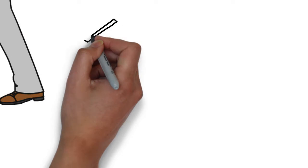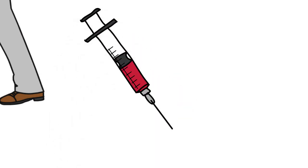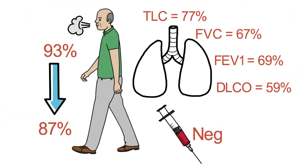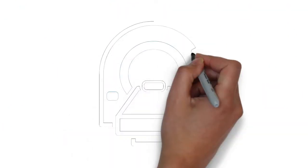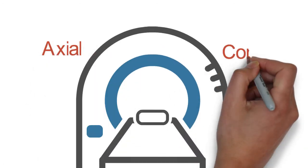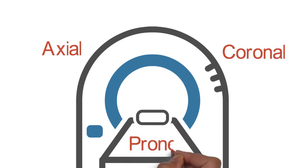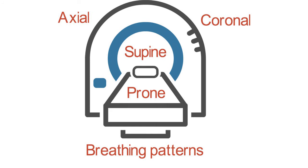Mr. Joe's blood work indicated negative autoimmune serologies and a negative hypersensitivity pneumonitis panel. A high-resolution CT scan was ordered for Mr. Joe, including axial and coronal views, prone and supine positions, as well as both inspiratory and expiratory breathing patterns.